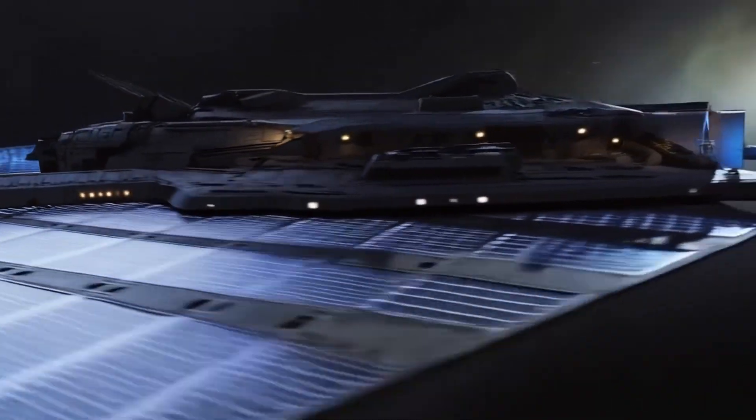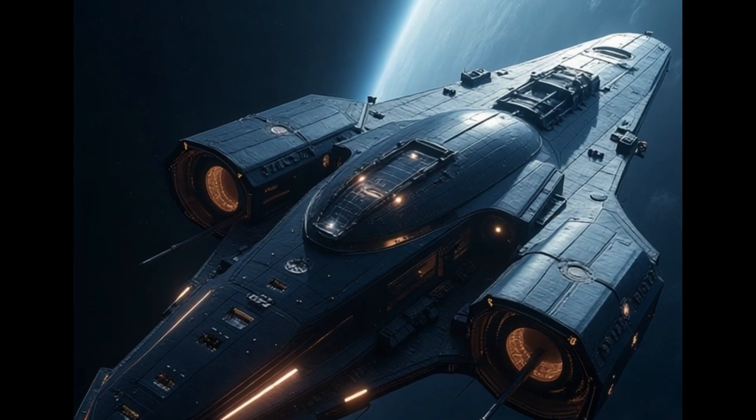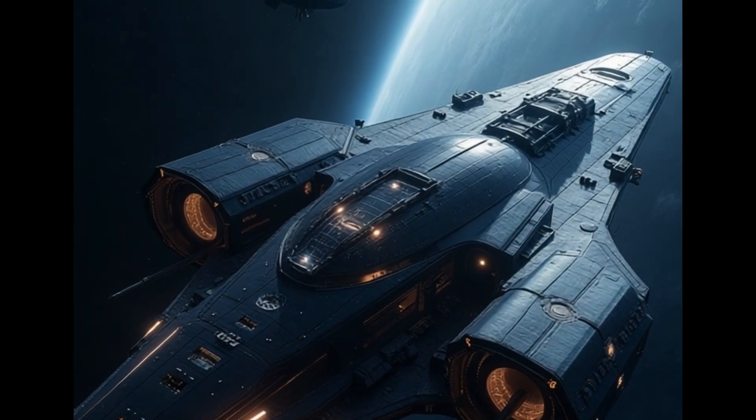Welcome aboard the HoloArc, humanity's next leap in space travel. Let's explore the engines that make it possible.